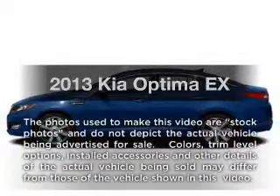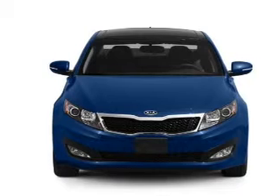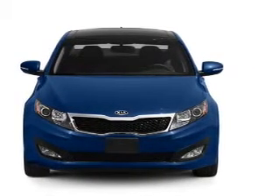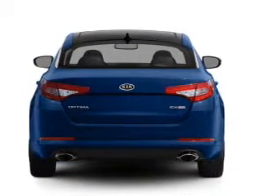Introducing the 2013 Kia Optima. Travel the roads in style and comfort in this great vehicle with an efficient four-cylinder engine. The powertrain includes front-wheel drive connected to a smooth shifting six-speed automatic transmission.